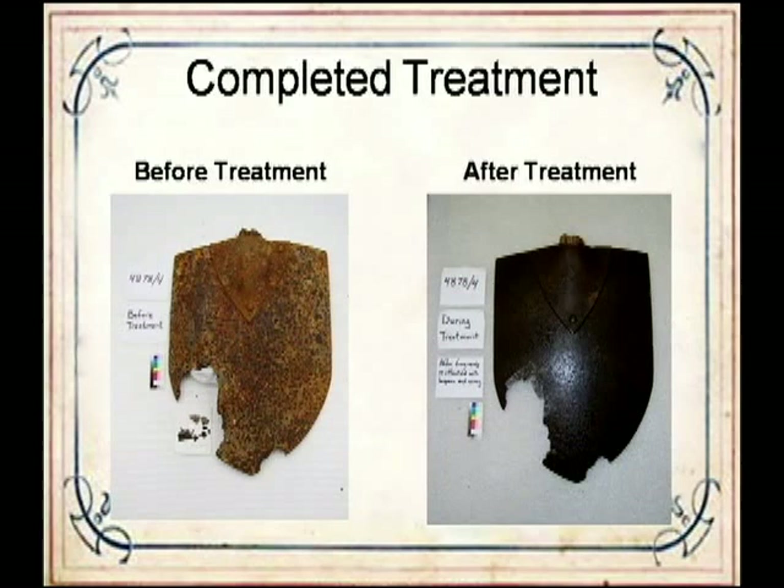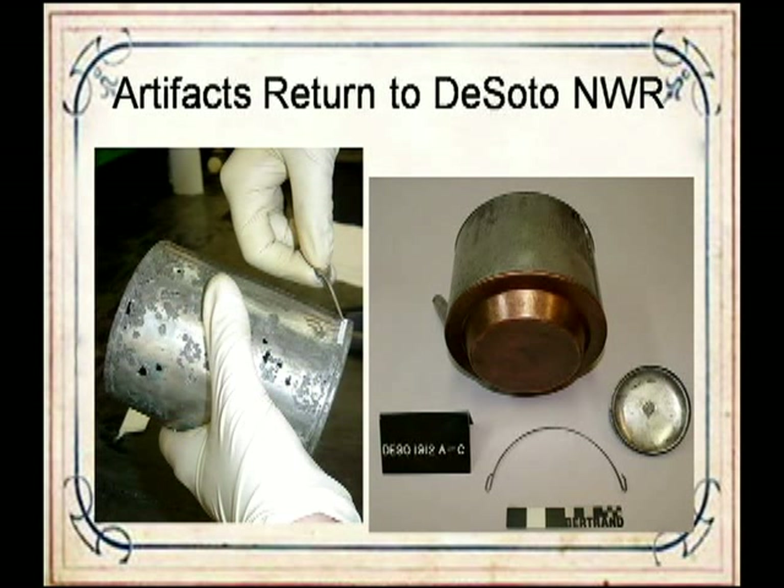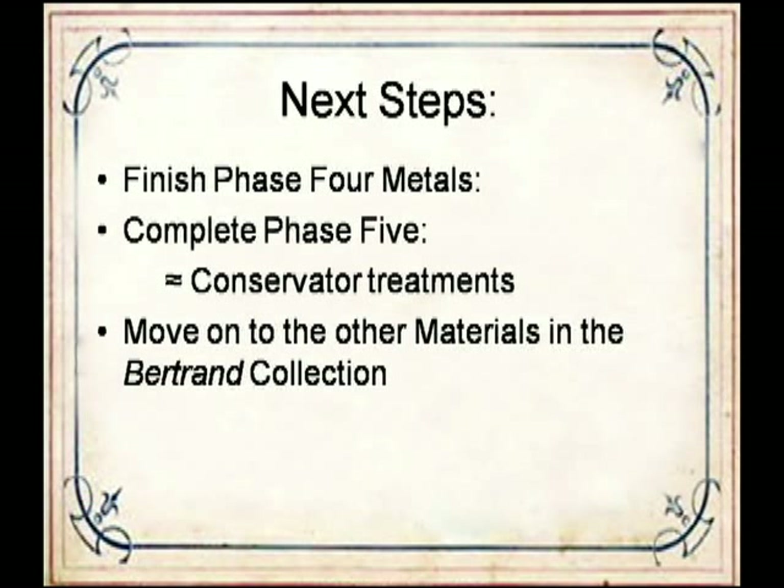For objects with multiple parts that come into contact with each other or have moving parts, a coating of microcrystalline paste wax is applied over the dried lacquer, then buffed smooth. This prevents parts from sticking together as the lacquer continues to release solvents. Once the entire group of objects is completed, the objects and treatment reports are returned to DeSoto, where objects are renumbered and after-treatment photos are taken. The metal project's goal is to conserve 10,000 objects—a lot, but only a small percentage of the metals in the collection. The project is now in the second year of phase four, and DeSoto continues fundraising for the care of the collection.